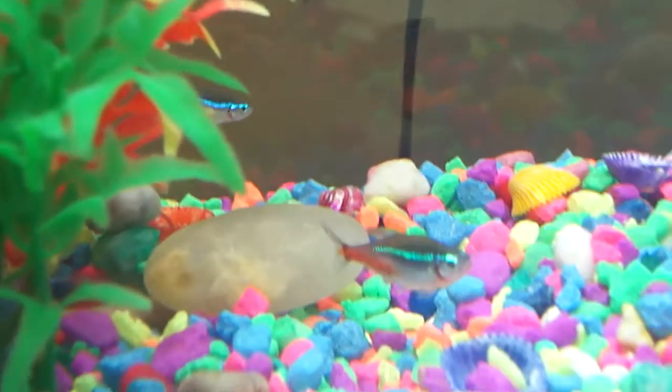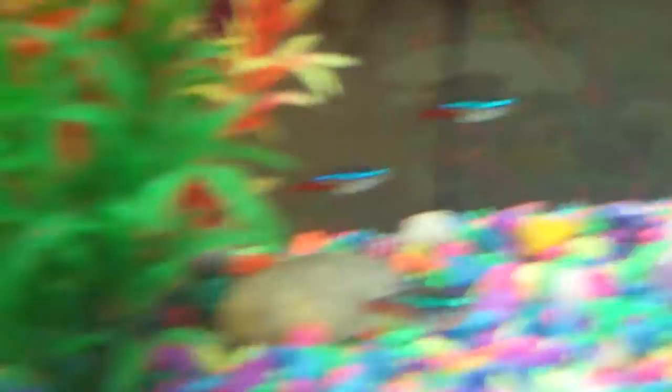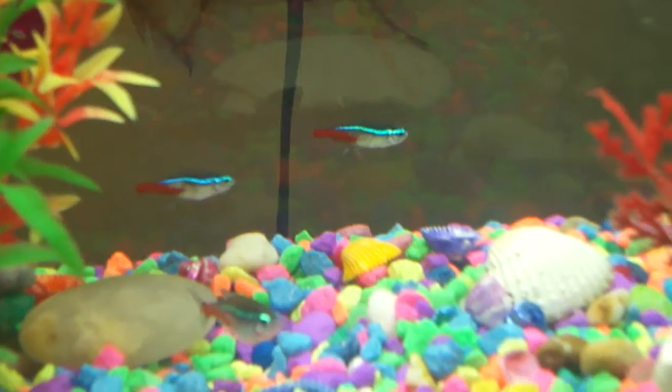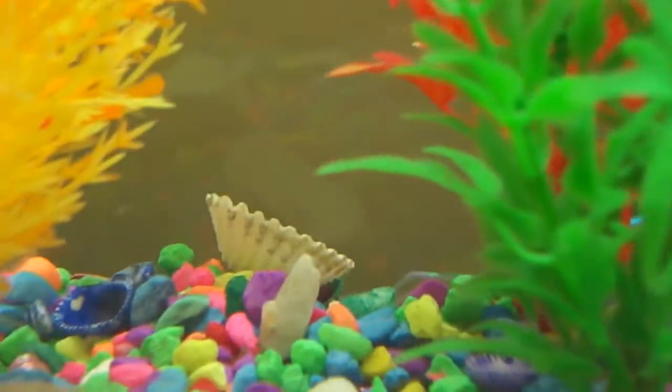Right here are my neon tetras. They like to stay kind of at the bottom, and those two right there I just got today. This tank is pretty much the whole thing I've been working on this whole weekend. I have four neon tetras and they're really pretty — they're like super bright. And right there, swimming around, he's a really active little guy.